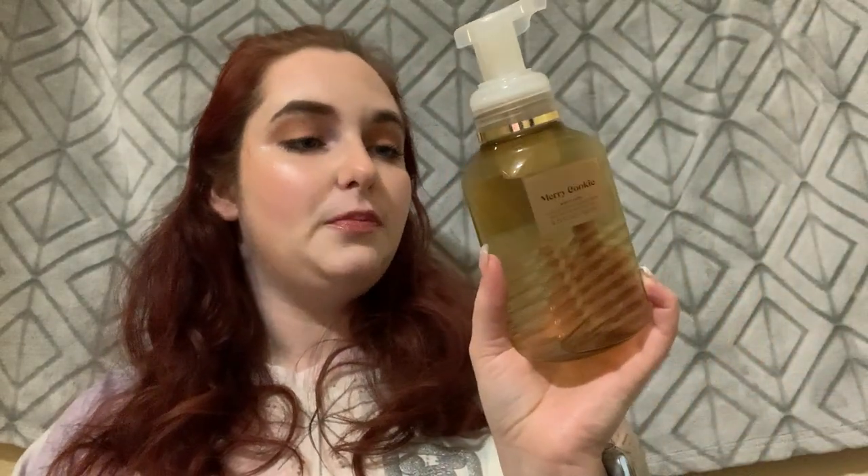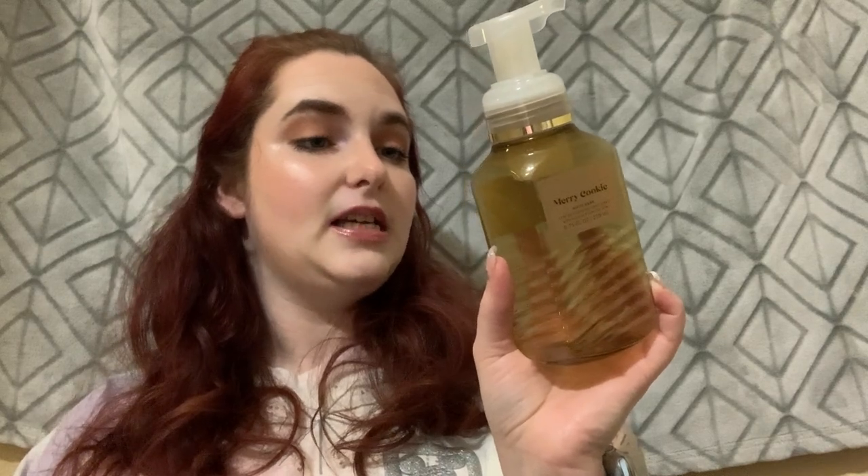The first hand soap I finished was Merry Cookie, with buttery shortbread, vanilla bourbon icing, and spun sugar. It smelled like cookies — a good vanilla fresh-cookie scent. I love the packaging on this one, super fun and cute.